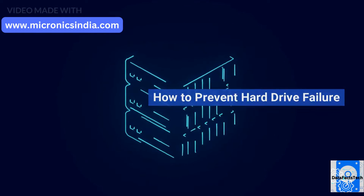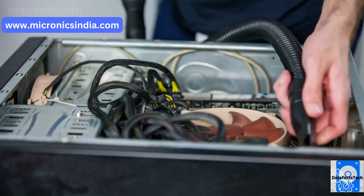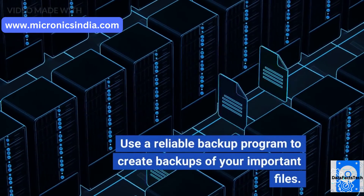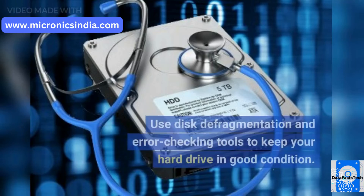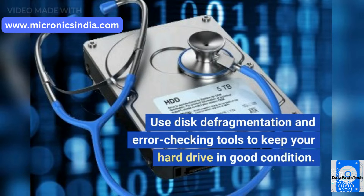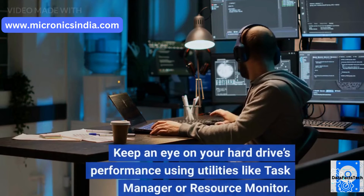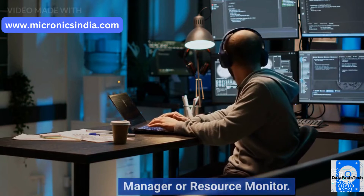How to prevent hard drive failure: Keep your hard drive cool and free from dust. Don't drop or jar your hard drive. Use a reliable backup program to create backups of your important files. Use disk defragmentation and error checking tools to keep your hard drive in good condition. Keep an eye on your hard drive's performance using utilities like Task Manager or Resource Monitor.